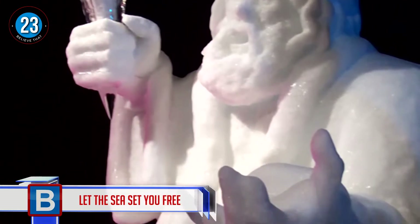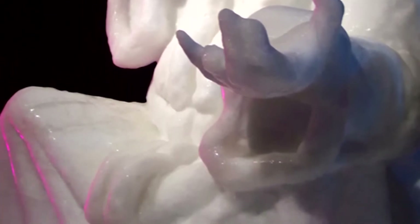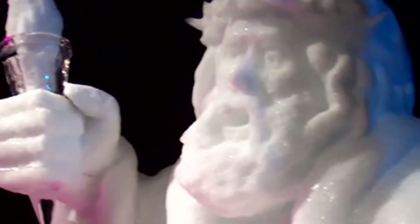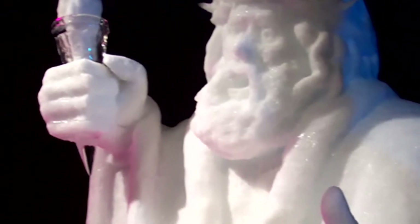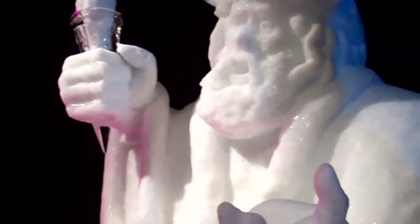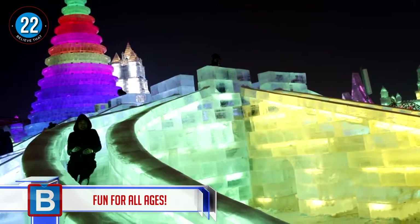Number 23: let the sea set you free. We go underwater for our next beautiful sculpture as we take in the king of the oceans, Neptune. This is made with clouded ice, caused by the freezing process. For clearer ice, more time is taken on circulating the water before freezing it.